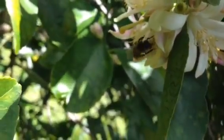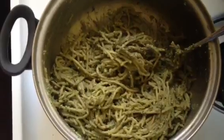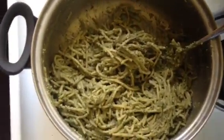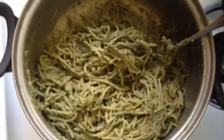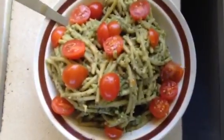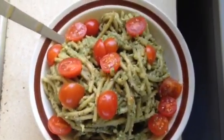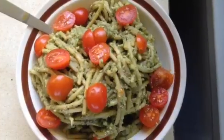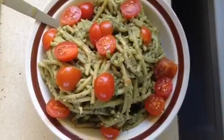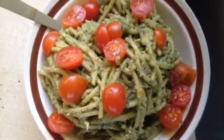Remember that pesto I made in my making pesto video — the one where I also had a hummus pesto wrap? Well I added it to some noodles and it's really really good. Here is my lunch: pesto pasta with sugar plum cherry tomatoes. It's so hot out — that's why I love to walk under trees.